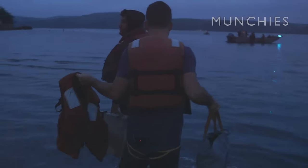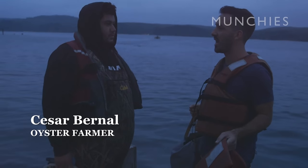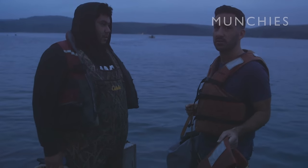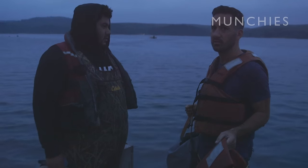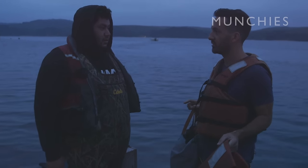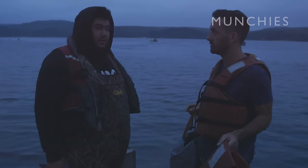These guys do this every day. And 40 racks — how many oysters is that? It's about 800 oysters per rack. So anywhere between 35,000 to 38,000, give or take. 800 per rack? 800 per rack. Okay, 40 racks. Right.